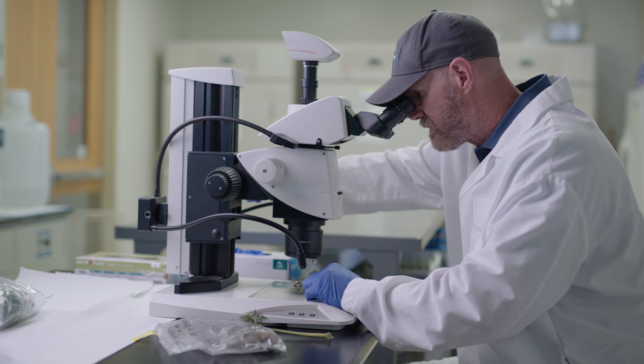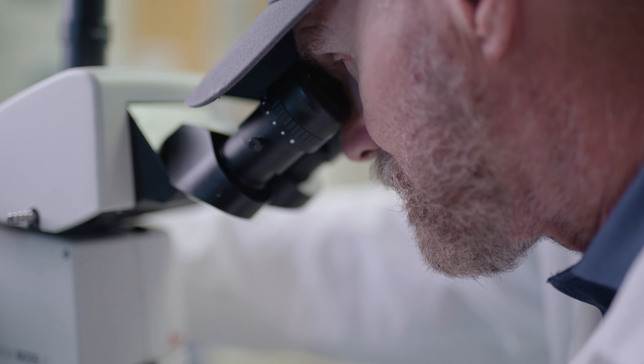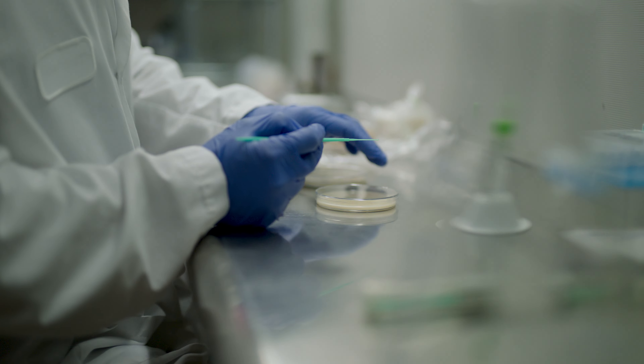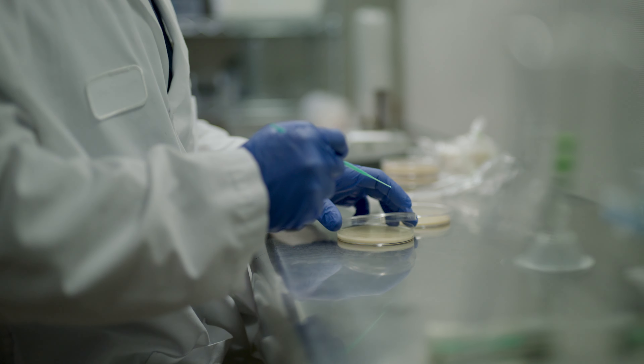Our job is to determine what that pathogen is — figure out whether it is one of our target organisms of interest for our seed health testing, or something new that could pose a risk for this particular production. Once we get the result and do the confirmation testing, we then send that information to our customers so they can take the appropriate measures to mitigate it.